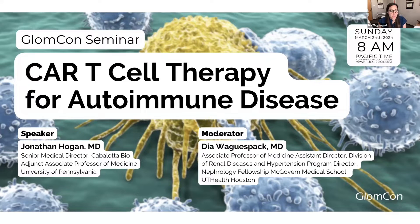It's the top of the hour, so we'll get started. I'm Dia Wagaspak in Houston, and I'd like to welcome everyone to today's GLOMCON seminar. Today, our talk is CAR-T cell therapy for autoimmune diseases, and we are thankful to have our speaker, Dr. John Hogan.